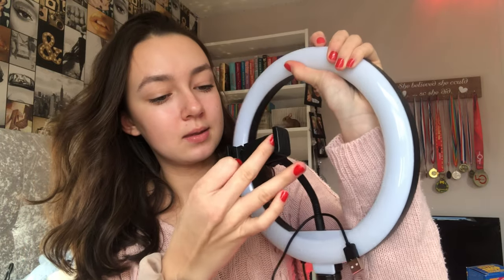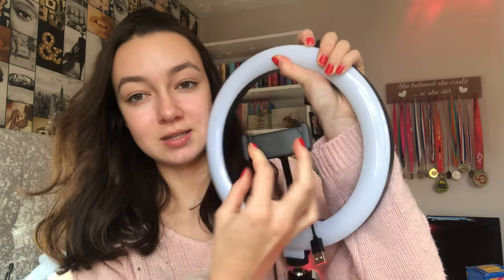My sister got me a ring light. You put your phone in here and it's good because it's the right size for your phone. It's really cute, great for selfies and TikToks. I also got AirPods — I honestly love these so much, I've been wanting AirPods for so long. My sister also got me another ring light, but this one's a selfie one that you clip onto your phone.